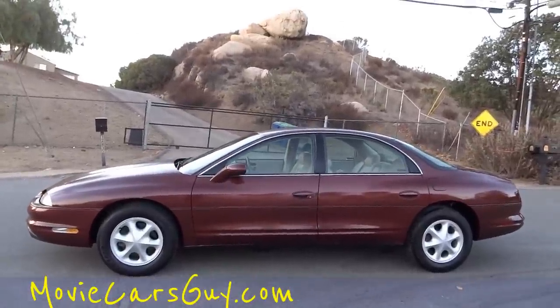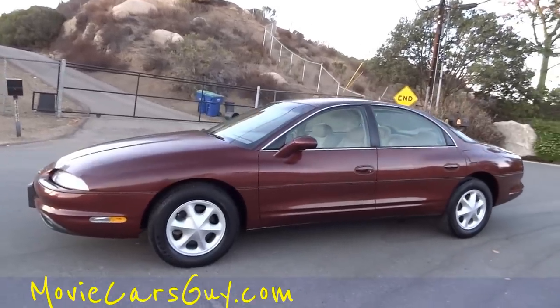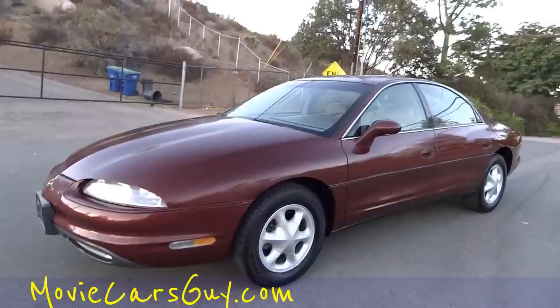It just screams that certain character, that certain person. I don't know what person — that's up to you. Might even be just you. I like to drive it around right now, actually. I've been driving it the past couple days and it's a very good driver.